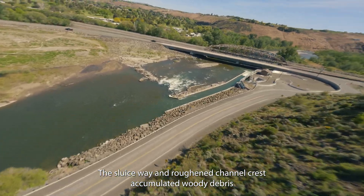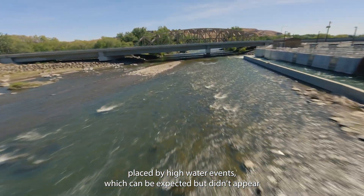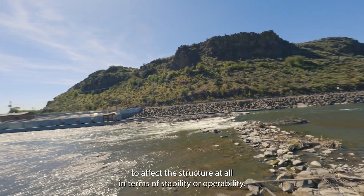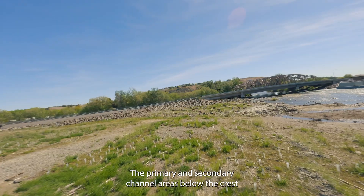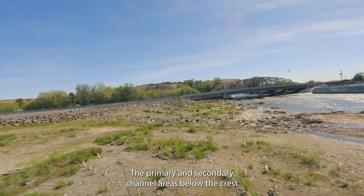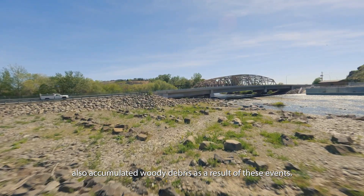The Sluiceway and Ruffin Channel crest accumulated woody debris placed by high water events, which can be expected, but didn't appear to affect the structure at all in terms of stability or operability. The primary and secondary channel areas below the crest also accumulated woody debris as a result of these events.